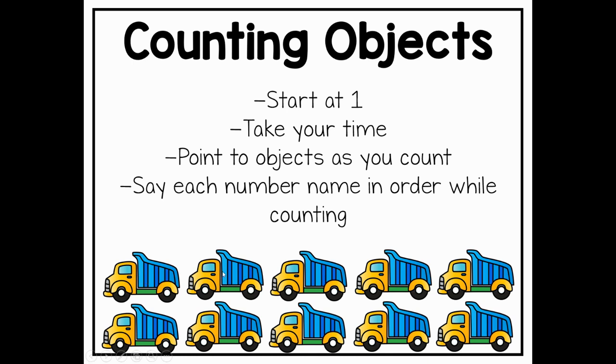One, two, three, four, five, six, seven, eight, nine, ten. Nice job! We have 10 toy trucks.